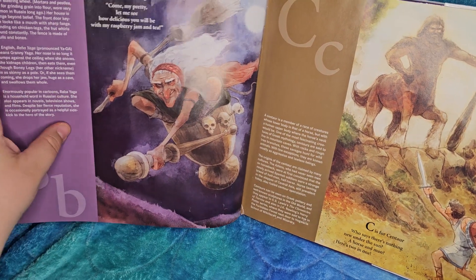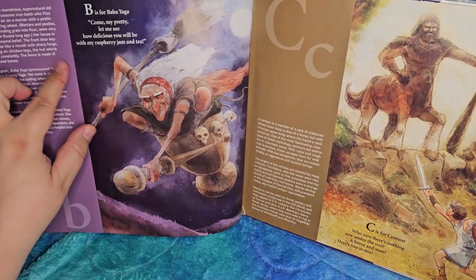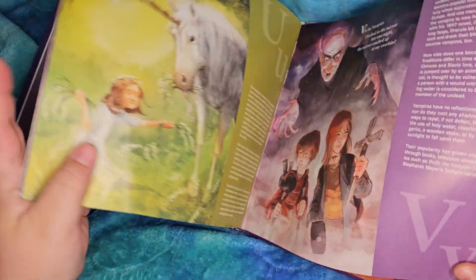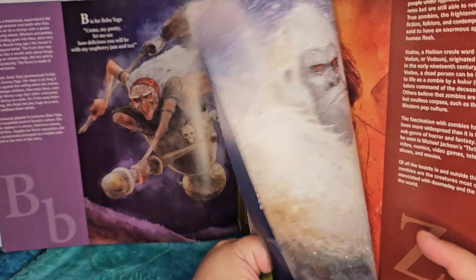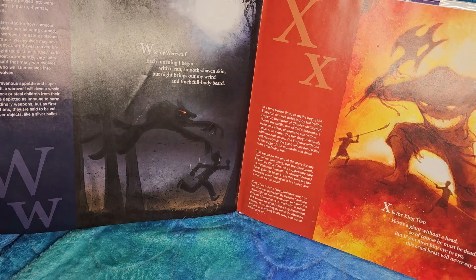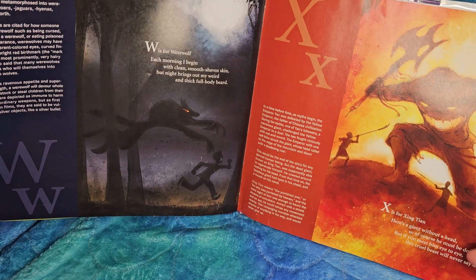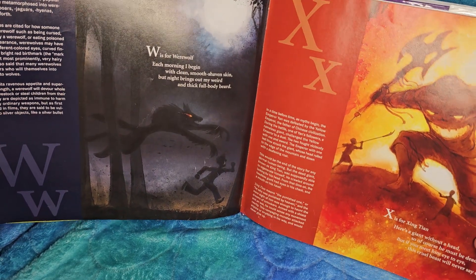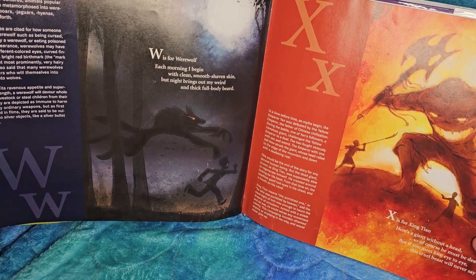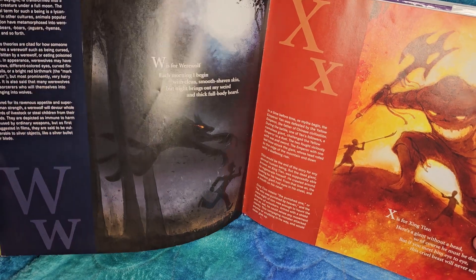Some of it has pronunciation. Like, Yaga is pronounced here. But for example, going back to Jin Tian — there's no pronunciation on this one, which I think would really be helpful, because most people reading English are going to have absolutely no idea how to pronounce this. And I probably still pronounce it wrong even though I've seen pronunciation guides before.